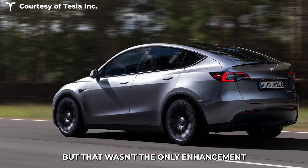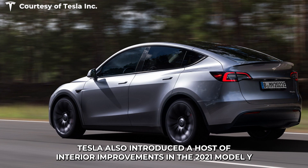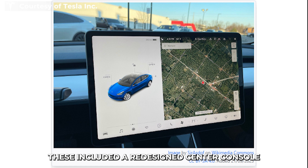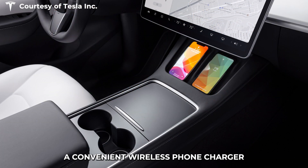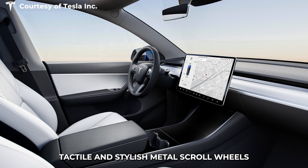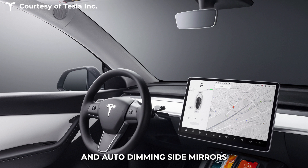But that wasn't the only enhancement. Tesla also introduced a host of interior improvements in the 2021 Model Y. These included a redesigned center console, a convenient wireless phone charger, the integration of USB-C ports, tactile and stylish metal scroll wheels, and auto-dimming side mirrors.